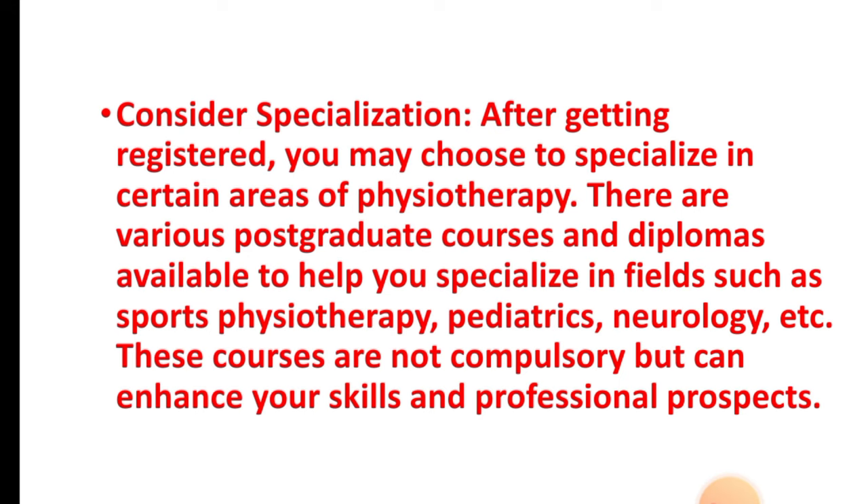Step eight: consider specialization. After getting registered, you may choose to specialize in certain areas of physiotherapy. There are various postgraduate courses and diplomas available to help you specialize in fields such as sports physiotherapy, pediatrics, neurology, and more. These courses are not compulsory but can enhance your skills and professional prospects.